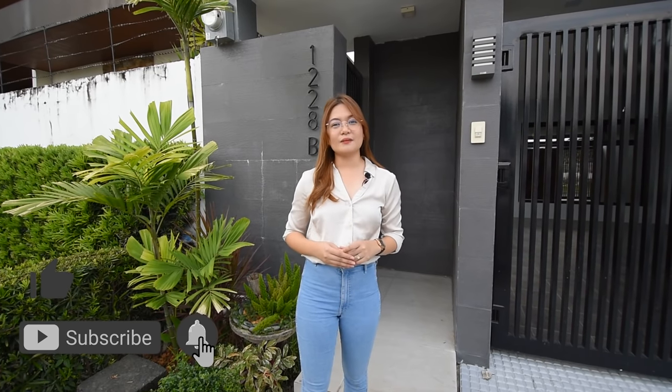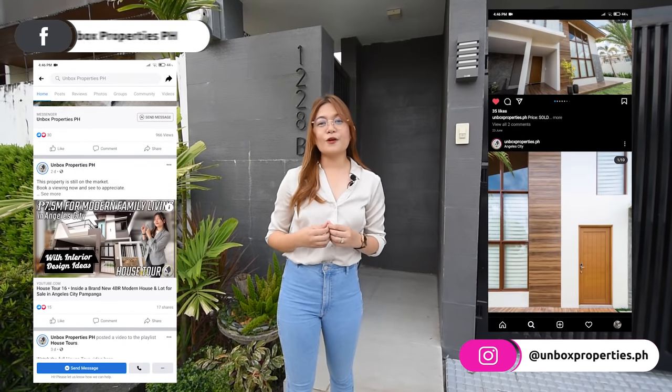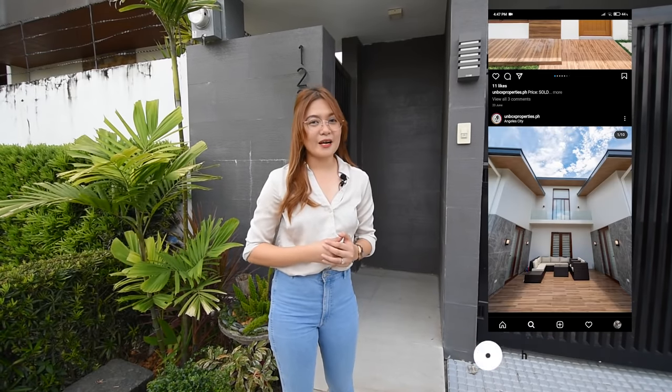Hi there everyone and welcome to another episode of Unbox Properties PH Open House Tour. Today we're going to unbox this modern contemporary two-story house. But before we start, make sure to click like, subscribe, and hit that notification bell so you won't miss any of our latest videos. And don't forget to follow us on our Facebook and Instagram at Unbox Properties PH for more listings. My name is Baloramos, your host for today's house tour.